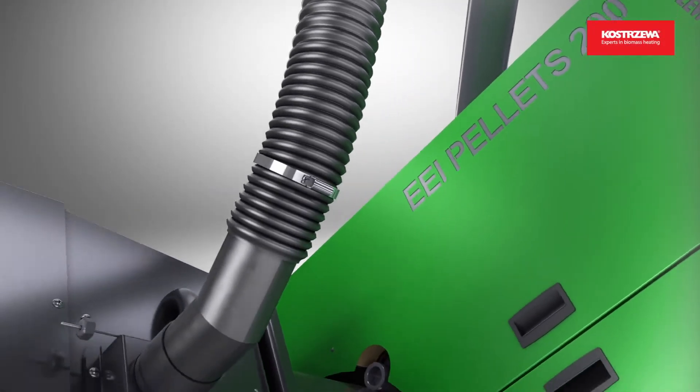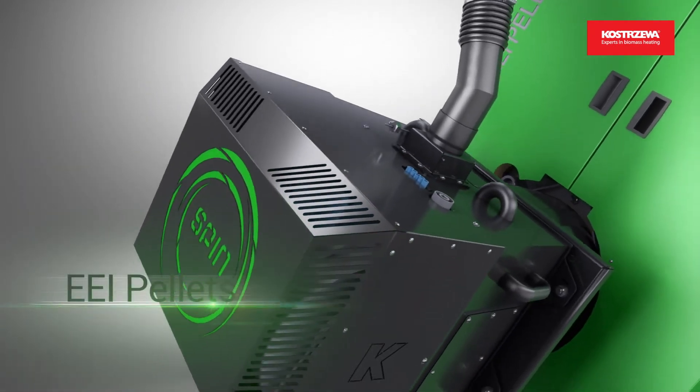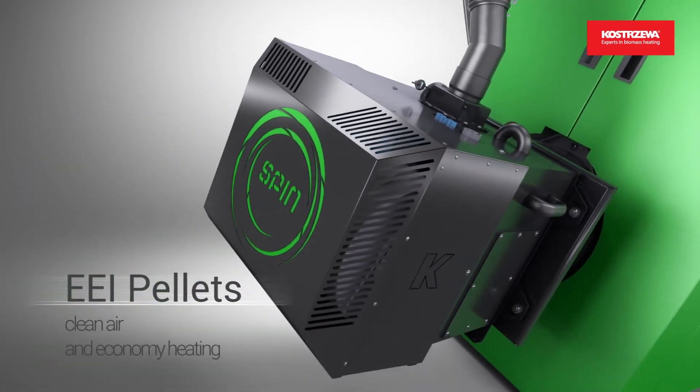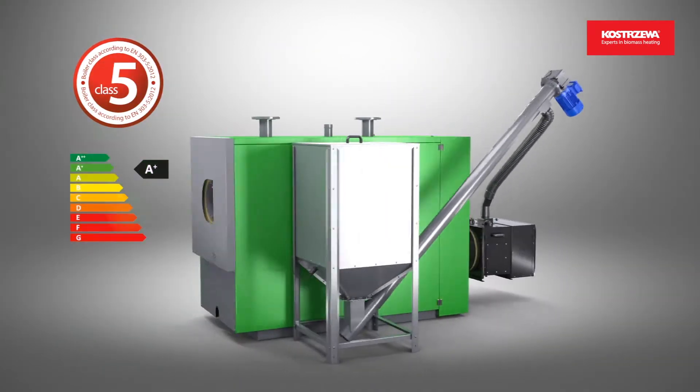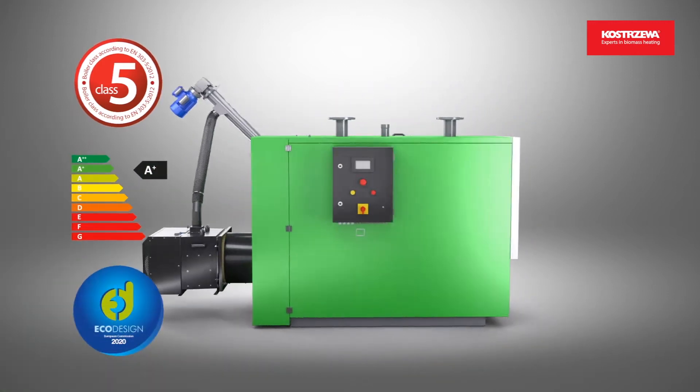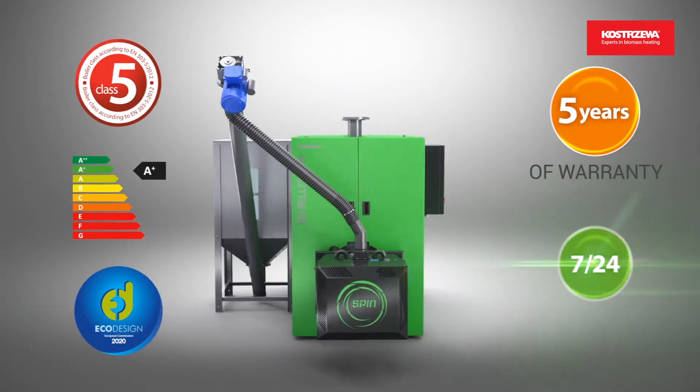Kostjeva EEI Pellets: wood pellet boilers for large apartment buildings and industrial facilities. The boilers carry Class 5 Emission, Energy Class A Plus, Eco Design Certificate, a 5-year warranty, and reliable service.